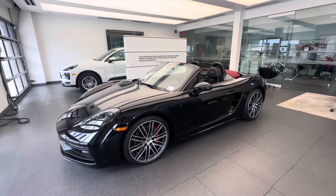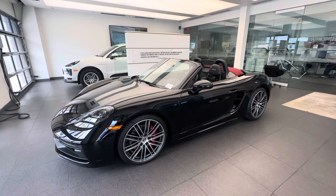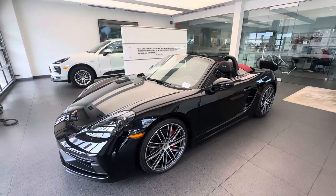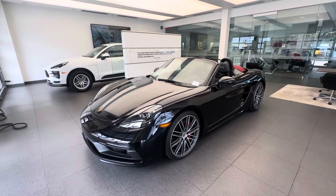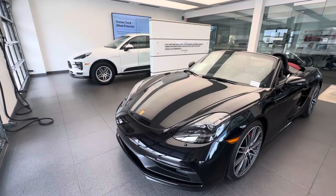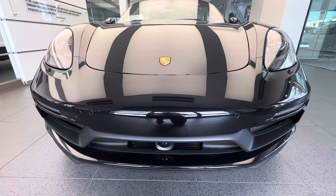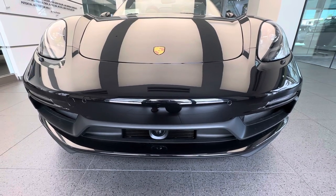This is a model year 2023, finished in the optional beautiful jet black metallic. Porsche offers two black colors for the 718: the standard A1 black, and this one is the optional jet black metallic with color code 2T on the Porsche car configurator. Being a GTS, it has the sport design exterior package as standard. At the front we can see the sport design front fascia with a more aggressively designed front bumper, large intakes on both sides, and on the lower section of the front bumper this one has the optional adaptive cruise control.